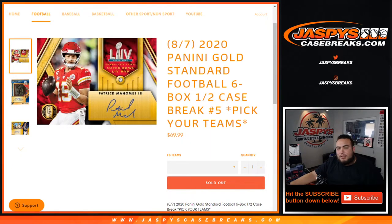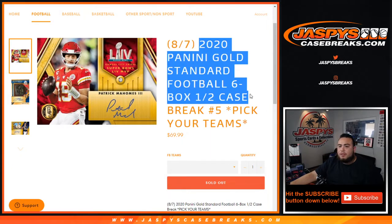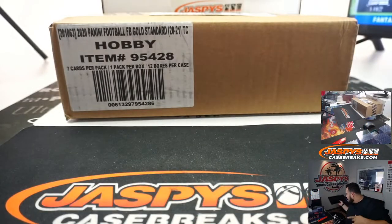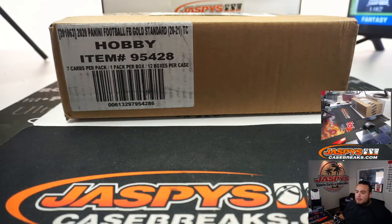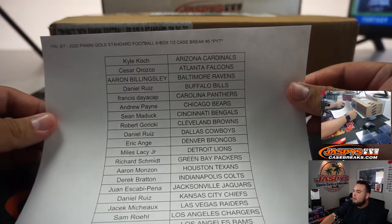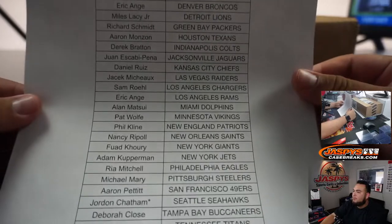What's up everybody, Jason here from JasBees CaseBreaks.com. This is the 2020 Panini Gold Standard Football six-box half-case break — picker times number five, just sold out fresh case, guys. It's been beautiful, beautiful stuff. Last spot mojo is going to Jordan, getting the Seahawks, so good luck.